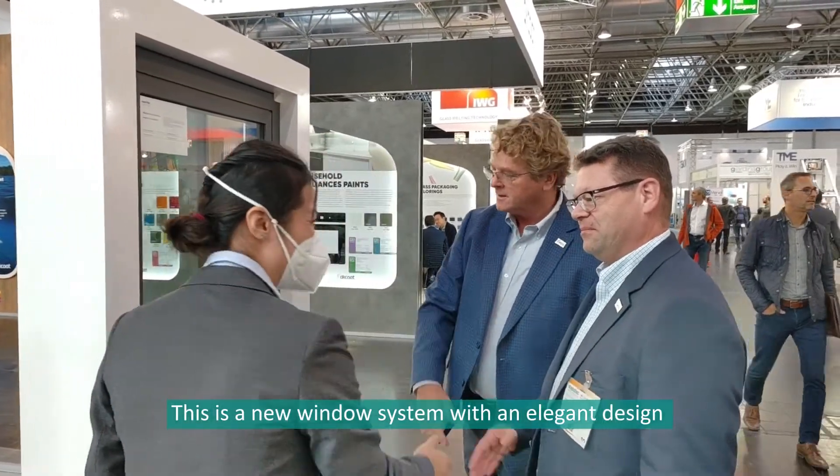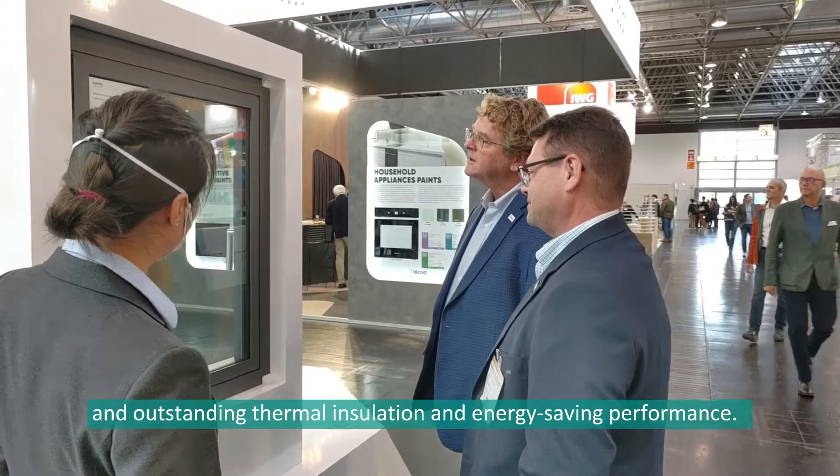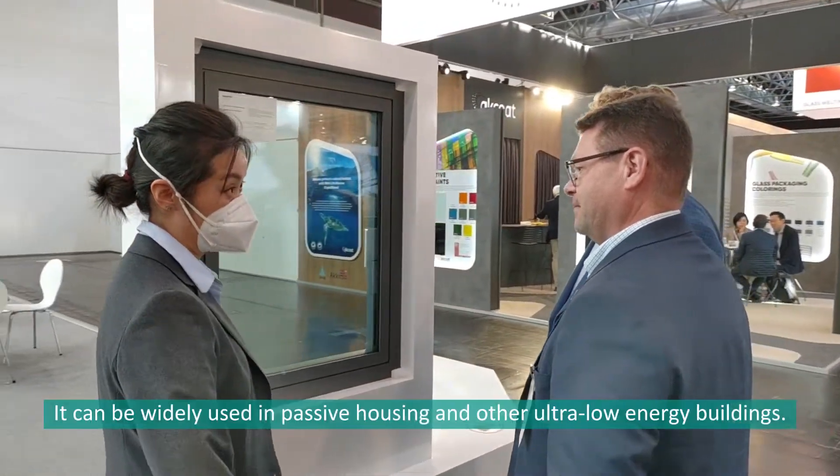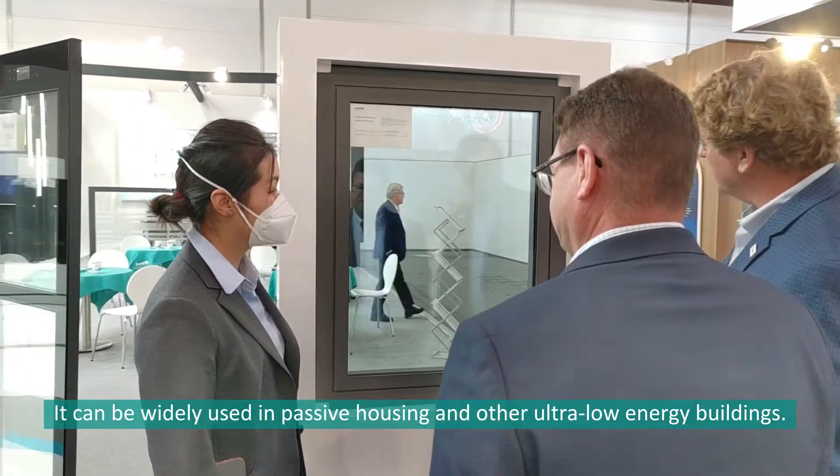This is a new window system with an elegant design and outstanding thermal insulation and energy-saving performance. It can be widely used in passive housing and other actual low-energy buildings.